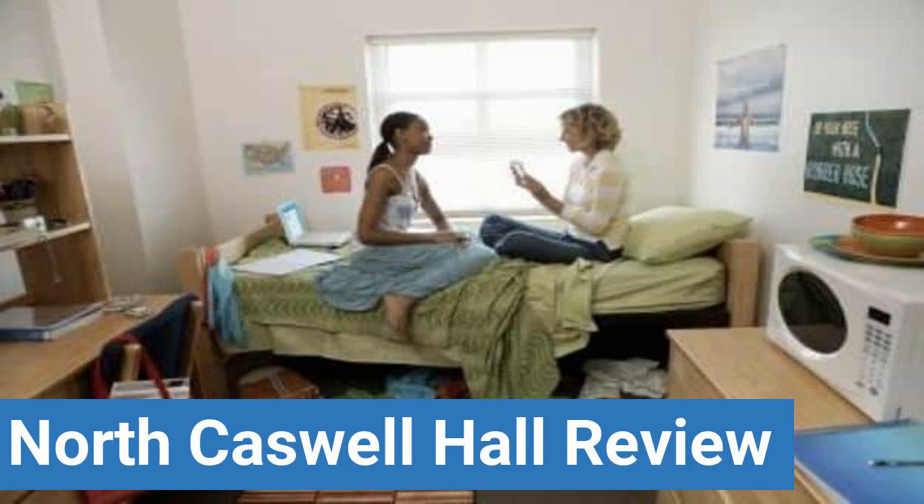To read reviews of Brown University's North Caswell Hall, please visit the Dorm Essentials Review in the description. Read ratings and reviews, or help other students by providing your own dorm review on features like dorm room size, dorm bathrooms, dorm common areas, dorm party scene, dorm quietness, and dorm meal options.